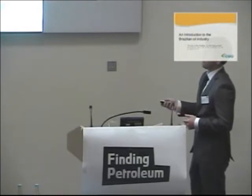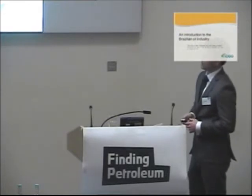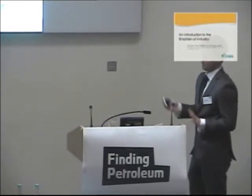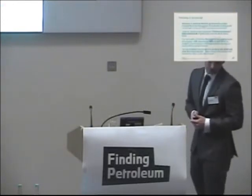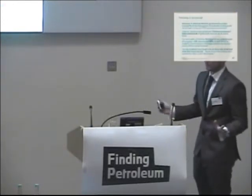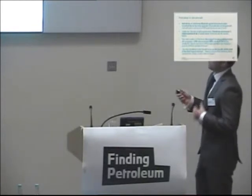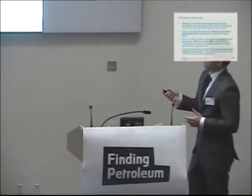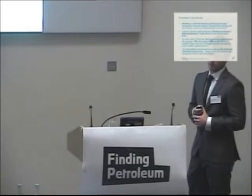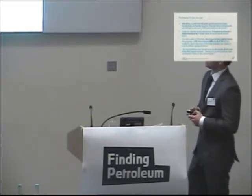I'm just going to give you a very brief overview of the Brazilian oil industry — we could spend weeks on this, so I'll keep it as brief as possible. Just to introduce Petrobras: the Brazilian government is the majority shareholder, which means that in the pre-salt, Petrobras is the only operator and will have a minimum of 30% participation in each block.